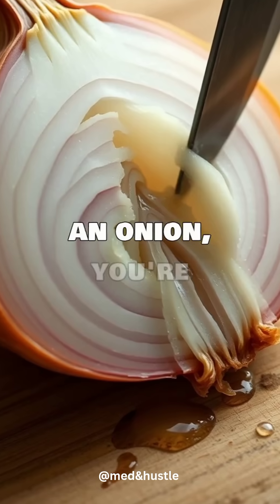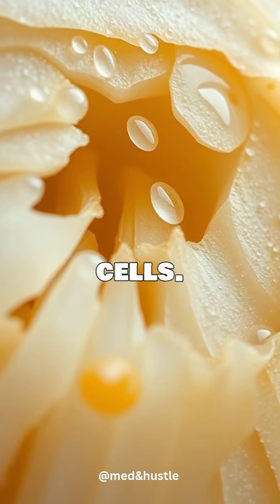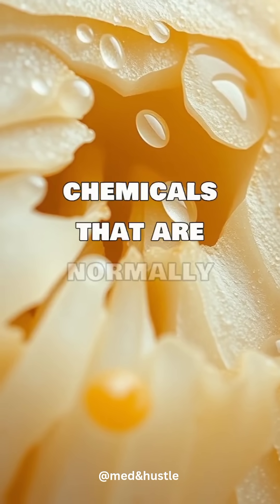When you slice into an onion, you're breaking open its cells. These cells contain different chemicals that are normally kept separate.